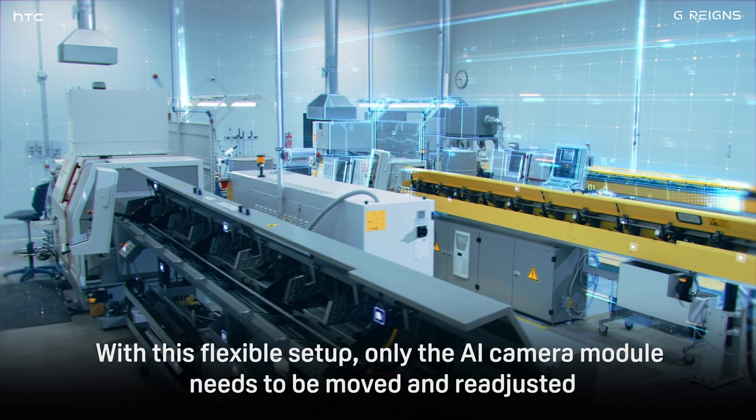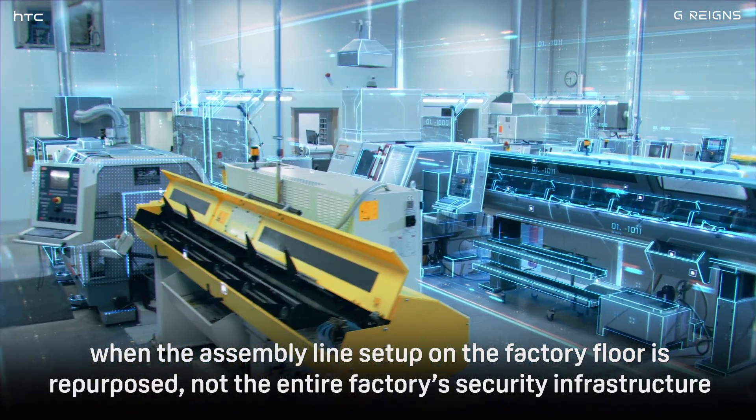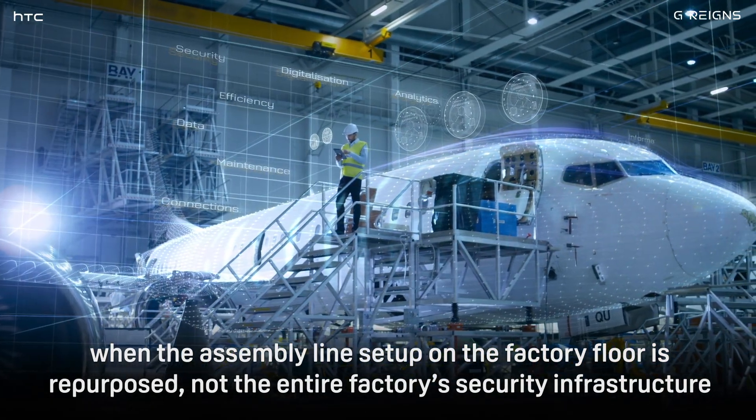With this flexible setup, only the AI camera module needs to be moved and readjusted when the assembly line setup on the factory floor is repurposed, not the entire factory's security infrastructure.